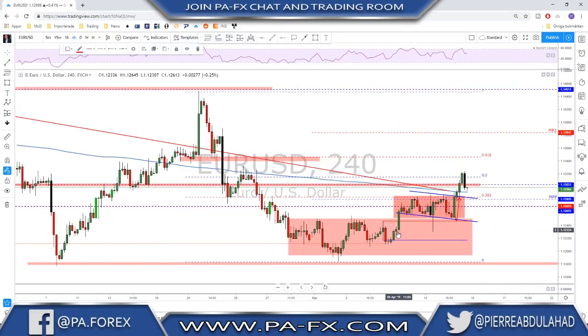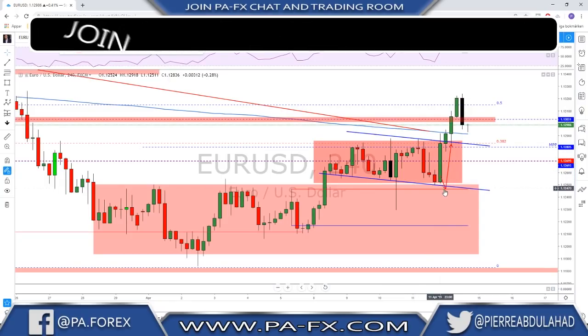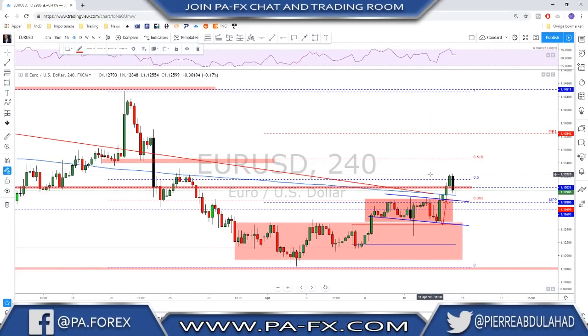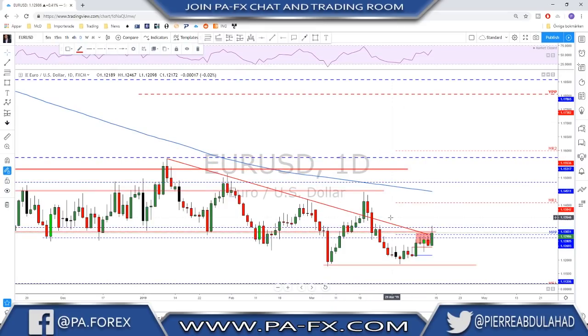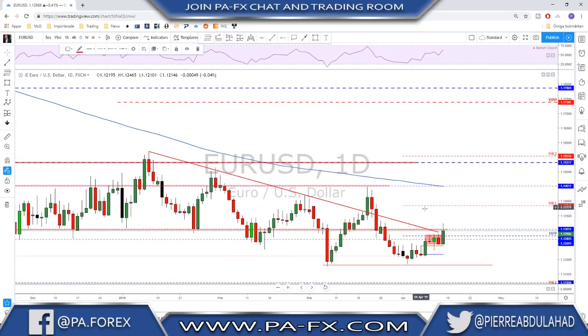EUR/USD — as you see we broke above this bottom range, did a break, did a retest, another bounce higher. As I mentioned in our trading room last week, we looked for a retest toward this broken box for another push to the upside. We got a very strong push above the 1.13, which was a key resistance level. Euro for now could still give you some more upside. On the daily we see there is still room toward higher levels, but we still do not have any daily break and close above 1.13.